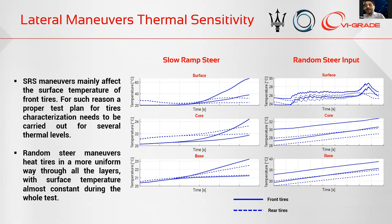This is an interesting point of view in terms of objective maneuvers, because the slow ramp steer and the frequency response — the random steering input — excite the tires in different ways. The frequency response doesn't change the thermodynamic behavior of the tires, whereas the slow ramp steer permits a ramp-up of temperature on the surface and also a little on the core. This is why we see a significant modification of car balance on the slow ramp steer understeering gradient graph.